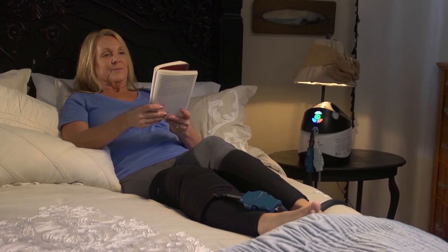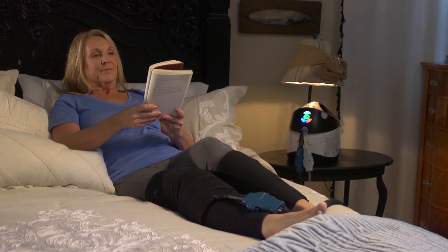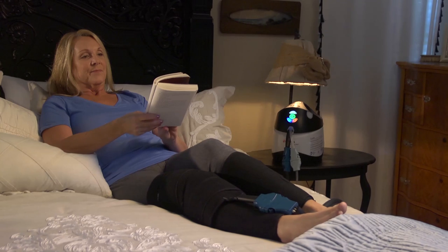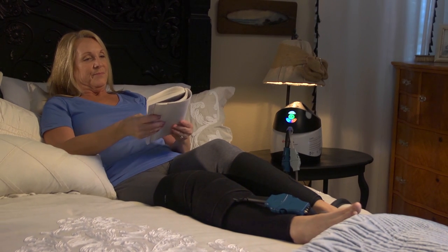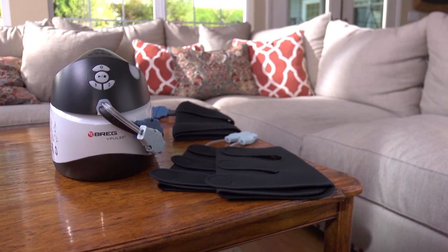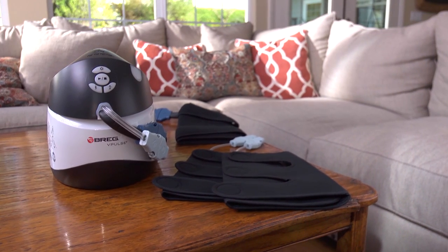Bragg's vPulse is revolutionizing orthopedics with better continuity of care from the hospital to the home. By helping patients make a more comfortable and complete recovery at home, vPulse is enabling meaningful results: enhanced patient experiences, fewer DVT readmissions, and improved time and cost savings for hospitals, doctors, and patients alike. And yet, it's another way Bragg is improving orthopedics from end to end.